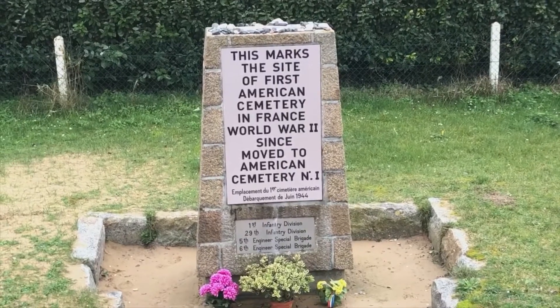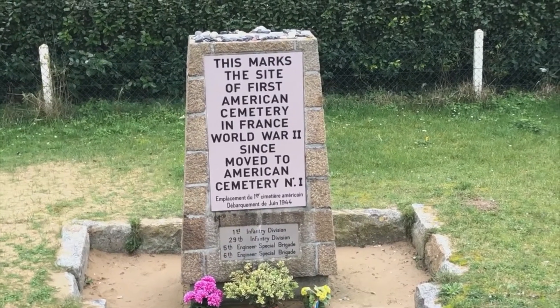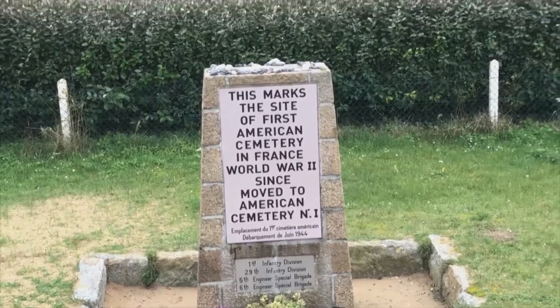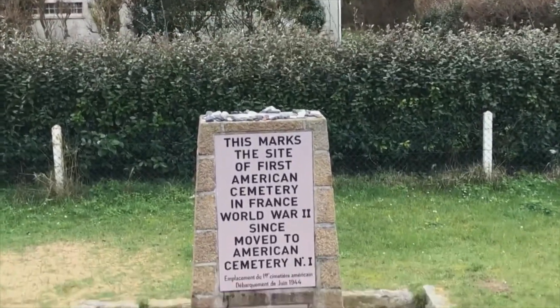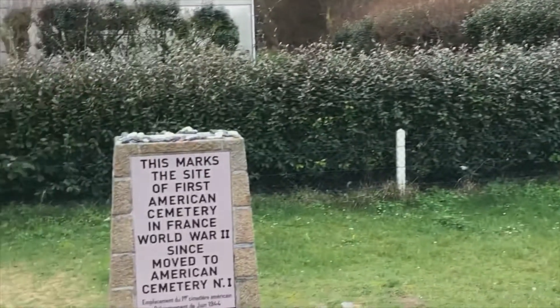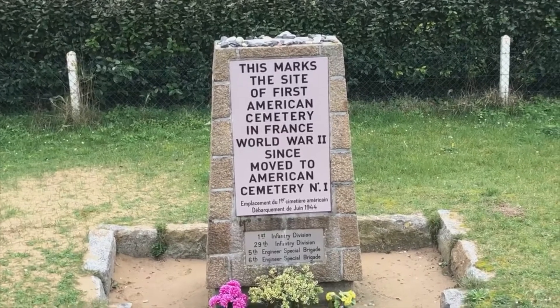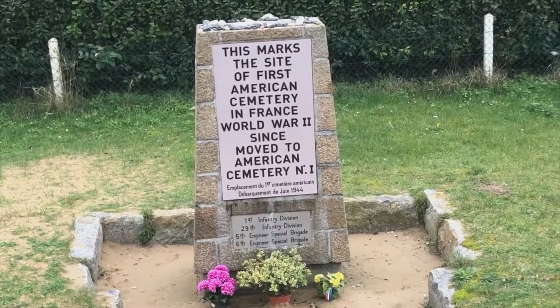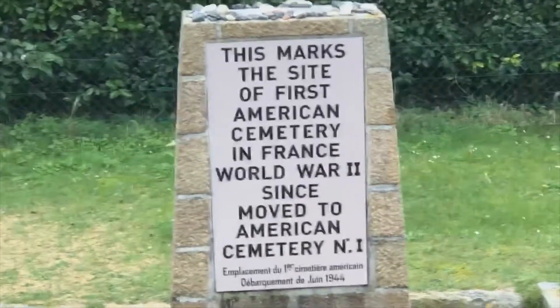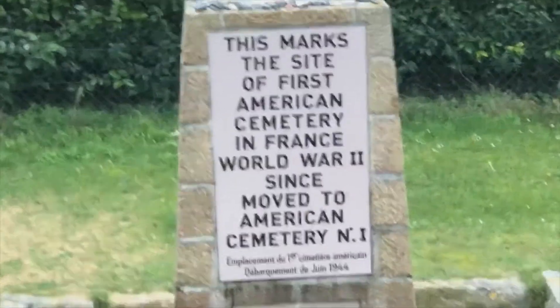The soldiers were buried in this field — I'll show you the video of when it was inaugurated. They were under the house. No one is buried there now. It was a big field just there by the tennis courtyard. By the end of June it was too small, so a second temporary grave site was organized — that's the one at Colleville-Saint-Laurent, the one you're going to visit.